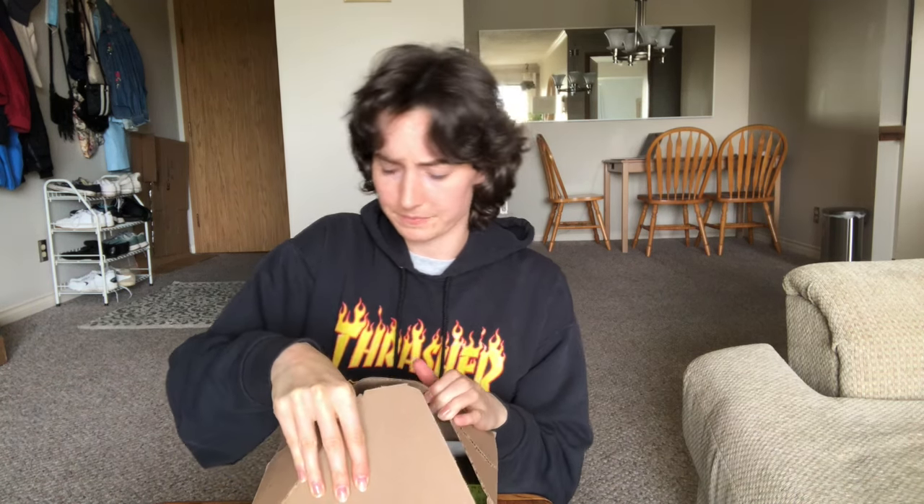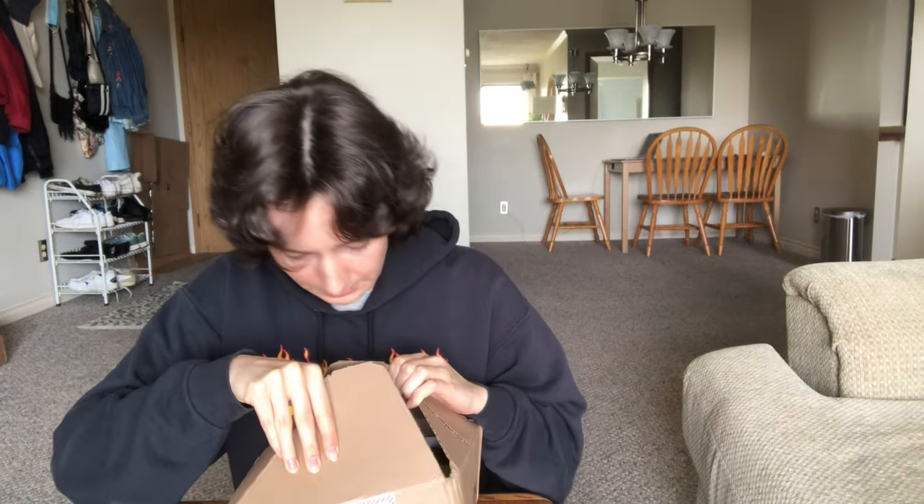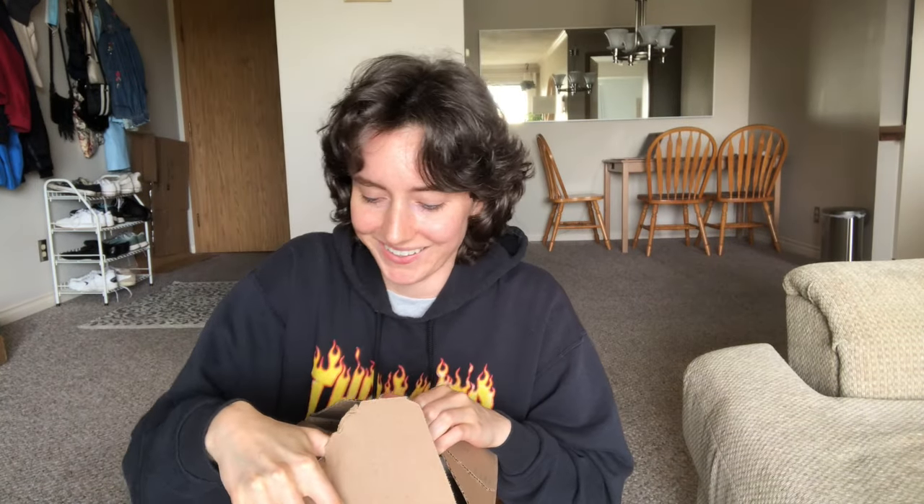I figured since I don't go get my nails done — even though I want to — this is more kind to my wallet, even though it was kind of expensive. But it's better than getting my nails done all the time.